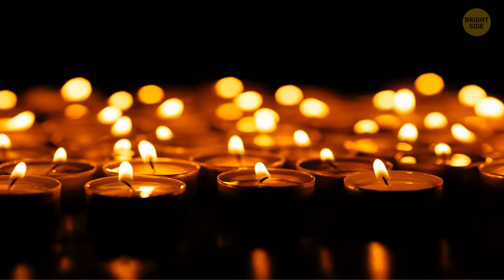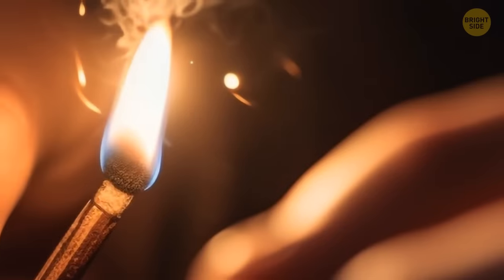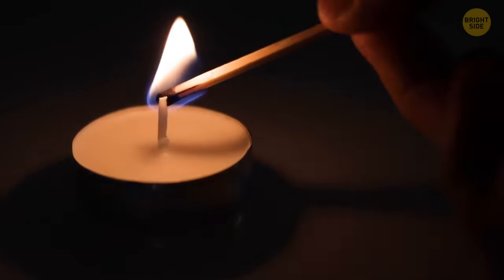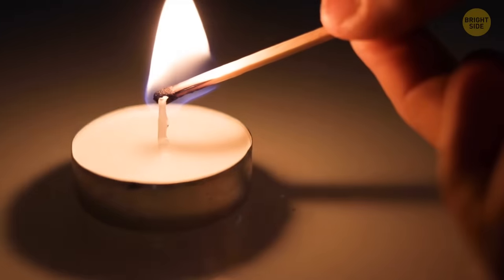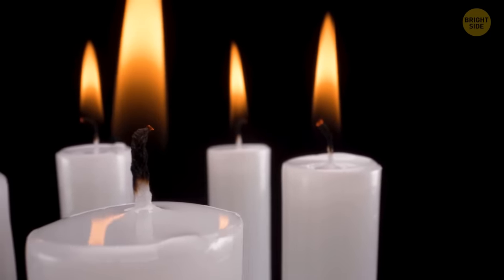Bet you didn't know the right way to light a multi-wick candle. You'll never hurt the tips of your fingers again. Truth is, you don't light them one by one — just light the first one, then angle the candle in the right position so it lights up the other ones too.